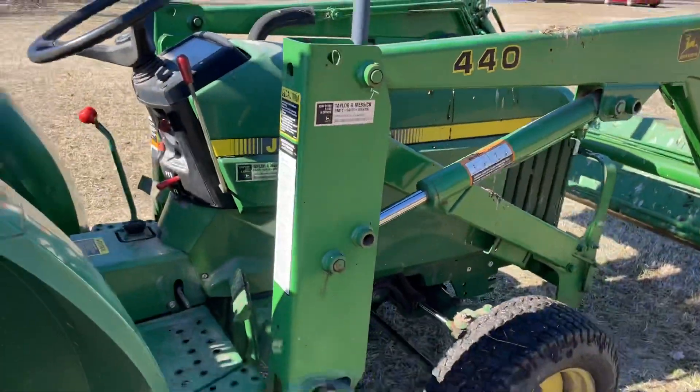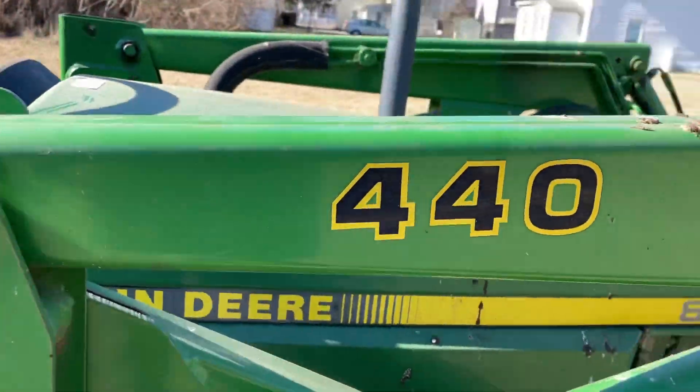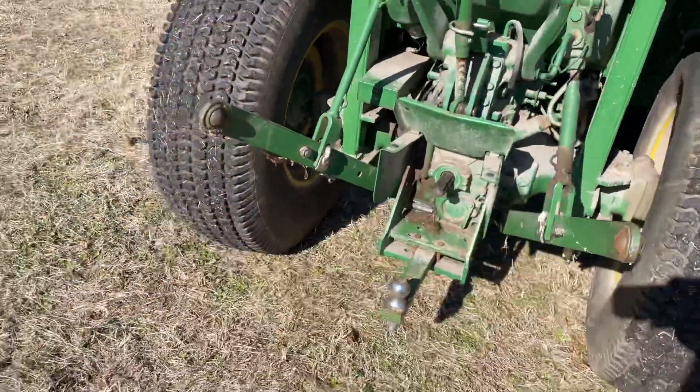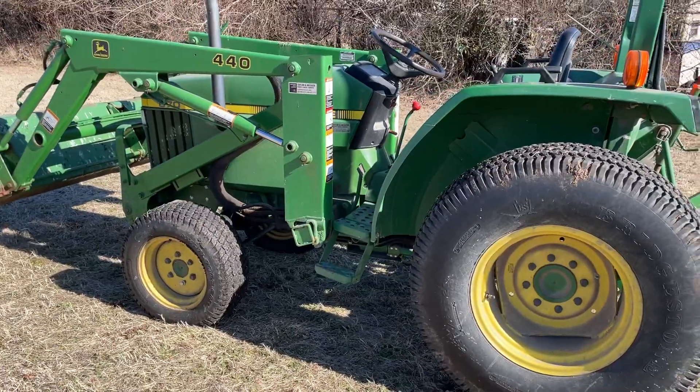It's a John Deere 870, front wheel assist, with a 440 loader on it. This is a one-owner tractor that came out of an estate out of Denton. I have paperwork and stuff as well — I'll take photos of that. All right folks, thanks.